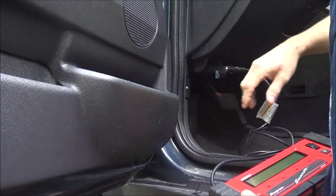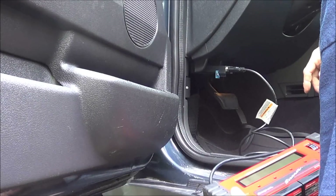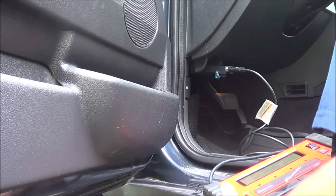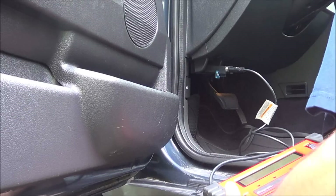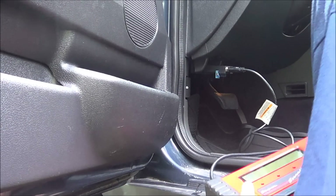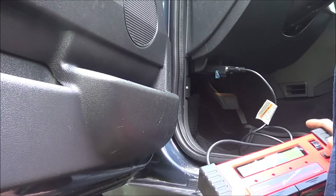My scanner software only goes to about 2005, but codes are pretty much in the OBD universal format, so it's pretty much the same. Let me jump in there and check it out.